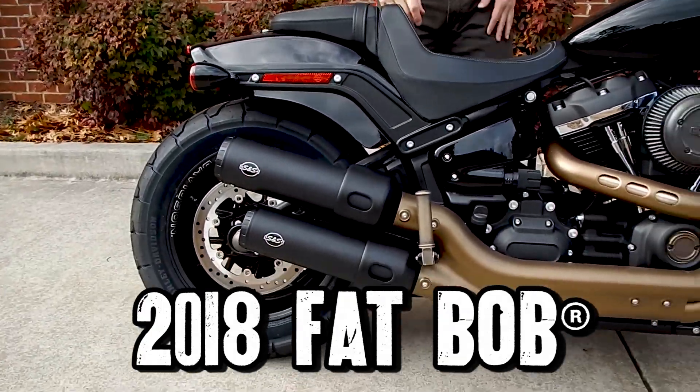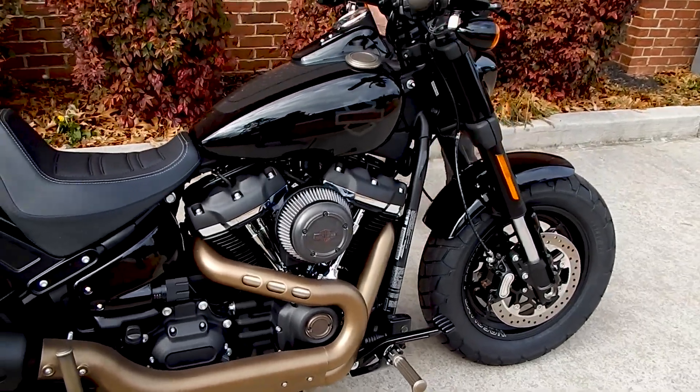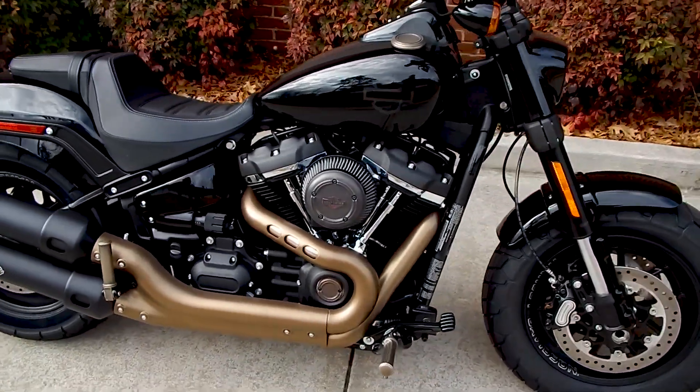Now, we've had this in the shop for not too long. I like this bike a lot. I've ridden it quite a few times. It is a very strong bike.